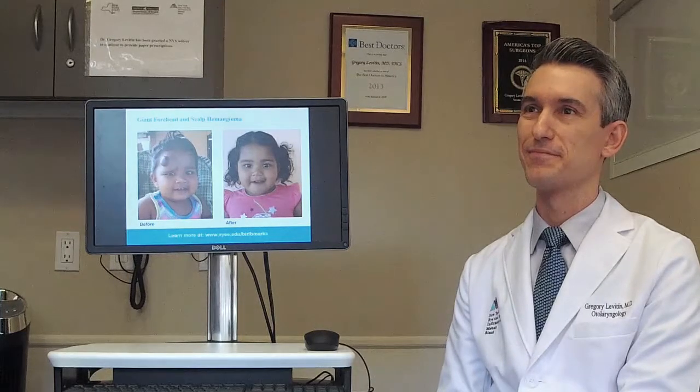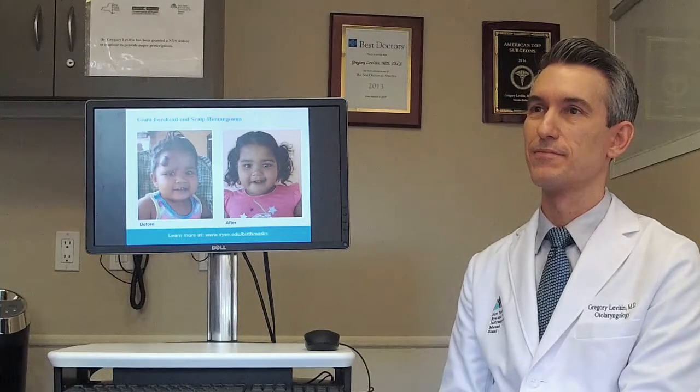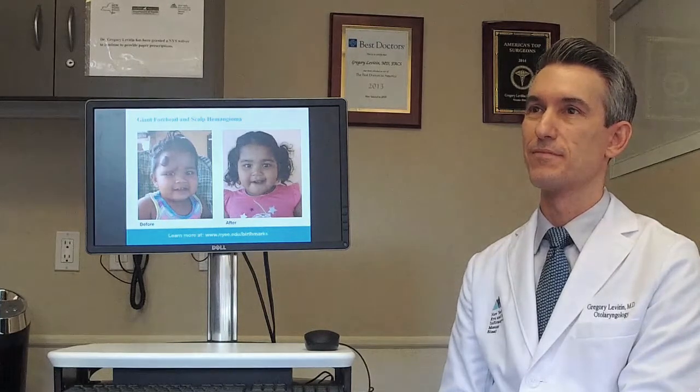Welcome, Dr. Levitin. One of the first things we want to talk about today is: what is the difference between a hemangioma and a vascular malformation?